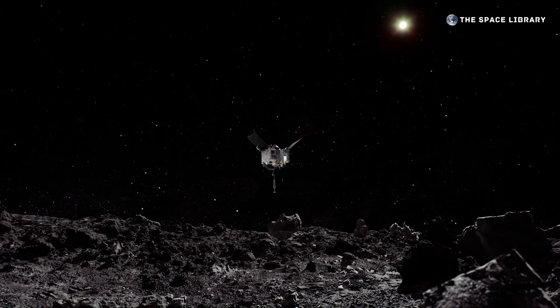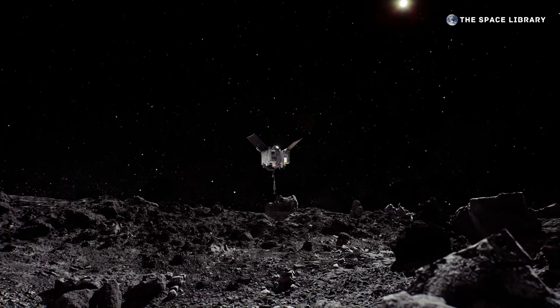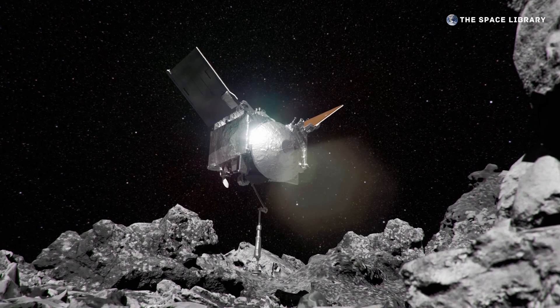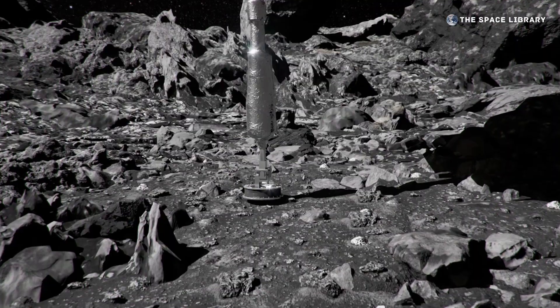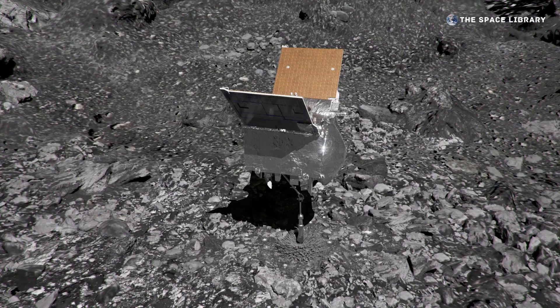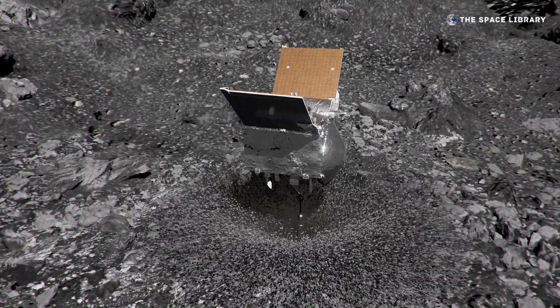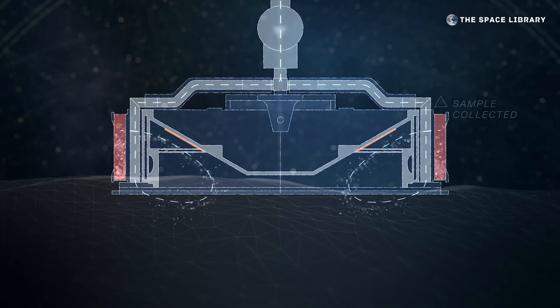On October 20th, 2020, OSIRIS-REx made its final descent to a sample site called Nightingale. With its TAG-SAM arm outstretched, it approached the surface at ten centimeters per second, the walking pace of an insect. One second after contact, it released a canister of pressurized nitrogen, detonating an explosion of particles and driving material into the TAG-SAM head for sample collection.